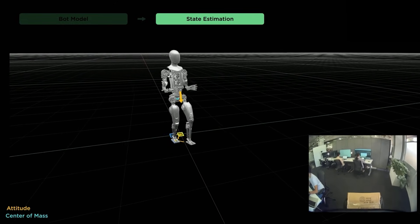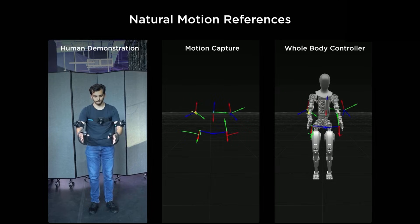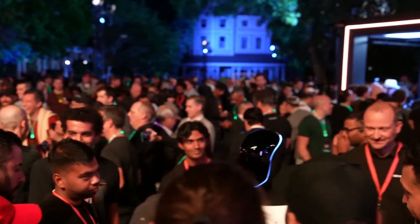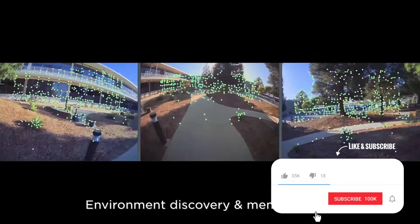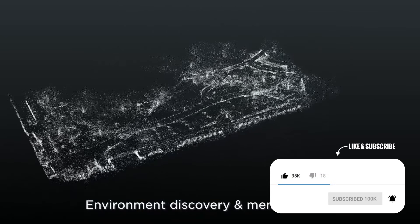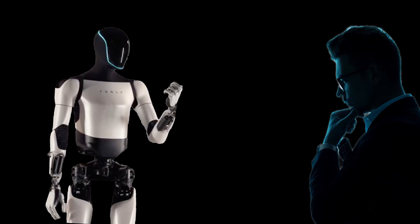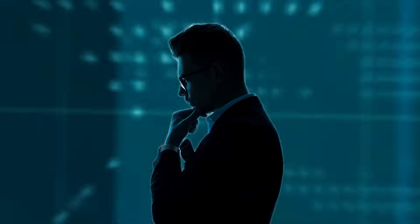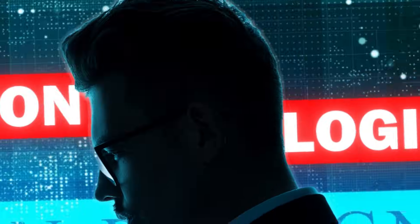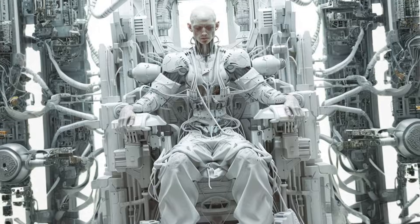Tesla bots also display enviable social abilities with advanced natural language processing algorithms, allowing them to efficiently communicate with humans with diverse accents and even understand contextual nuances. The Tesla bot's ability to process information through multiple sensors and make autonomous decisions is remarkably similar to humans' ability to think — processing information by recognizing patterns and using emotions or logic to make a decision. Self-learning AI can even learn from mistakes in the workplace, just like you.